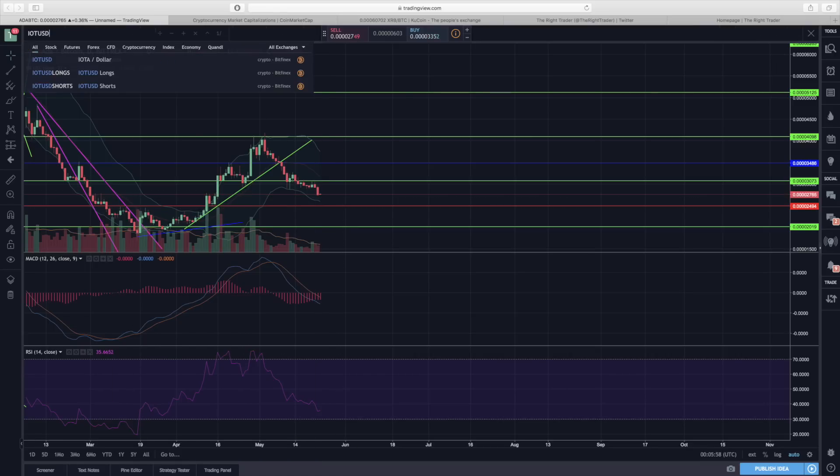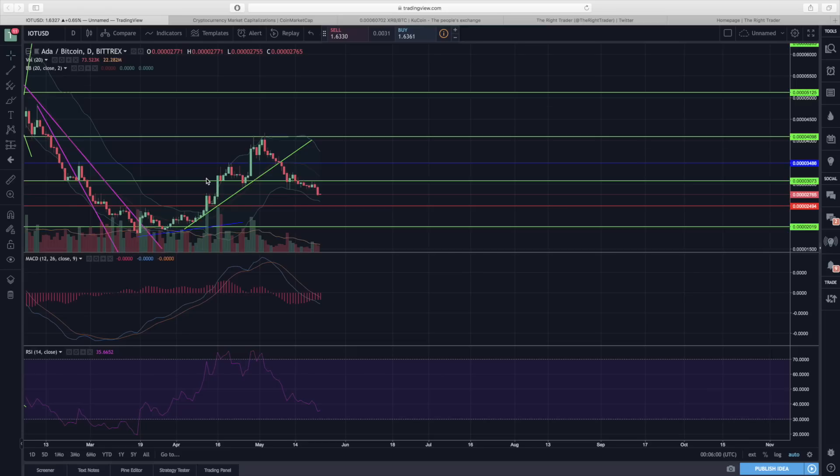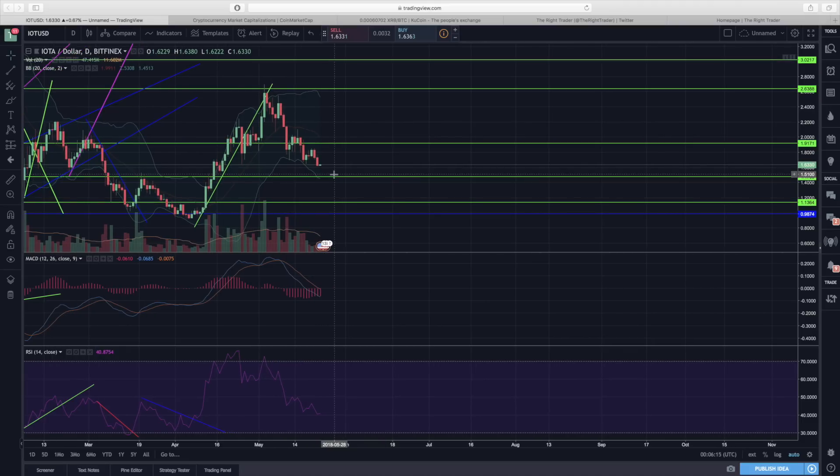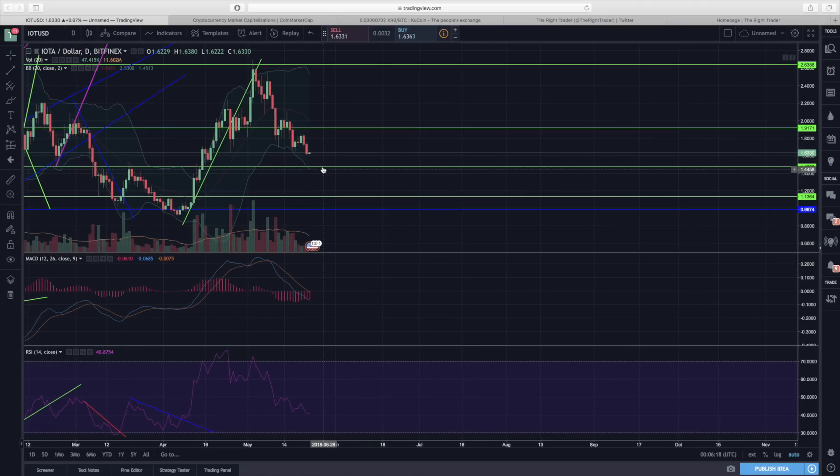The last cryptocurrency in today's update is IOTA. IOTA is hanging around a dollar sixty-three with a little bit of support here, but I wouldn't be surprised to see it drop towards a dollar forty-seven. We definitely don't want to see it drop below that — I'm pretty hopeful that we'll be able to get a bounce there.